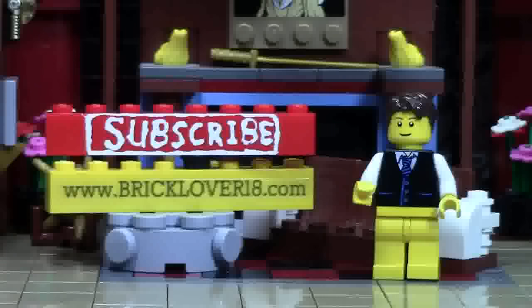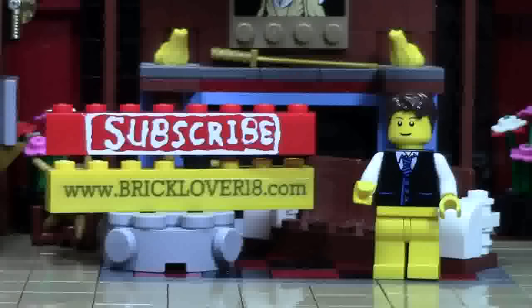Thank you so much for watching this BrickLover18 YouTube video. If you enjoyed this video, please give it a thumbs up, comment, and share it with your friends. Check the cards for a playlist of all my previously uploaded LEGO YouTube videos. Click on the subscribe brick to subscribe to my channel. Also check out www.bricklover18.com for links to my YouTube, Instagram, Twitter, and Bricklink store. Stay tuned for all things LEGO by clicking that subscribe brick.